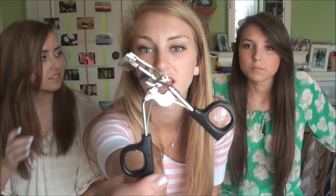So my next thing is the Elf eyelash curler. I don't know if it's just me — this is the first eyelash curler I've ever used — but this literally does nothing. It's just a waste of time.